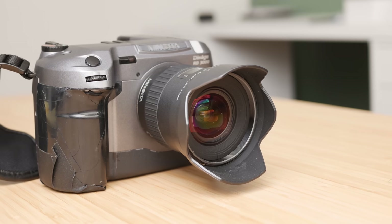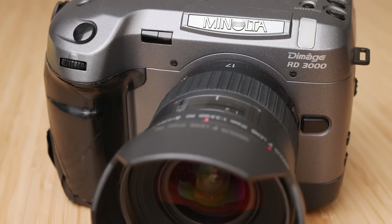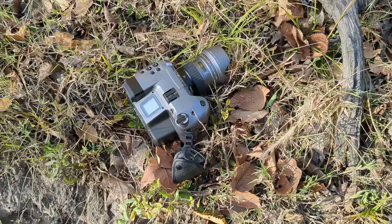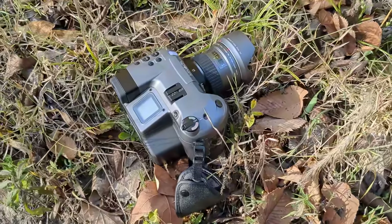Do you remember this camera? Of course you don't. Nobody does. This is the Minolta RD3000, an incredibly odd interchangeable lens DSLR camera from 1999 — the only digital camera to use the Minolta Vectus mount lenses. And I've been hunting one down for a long, long time.